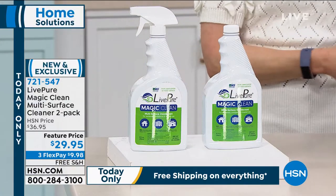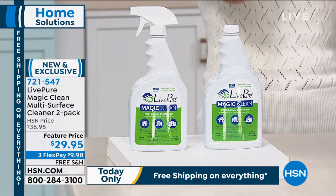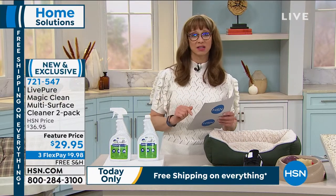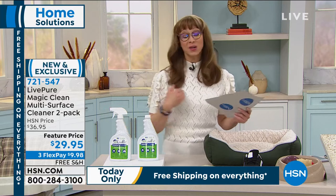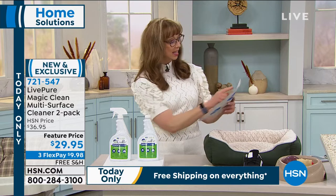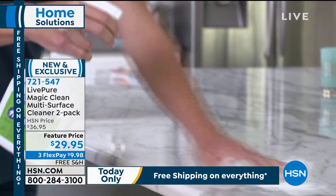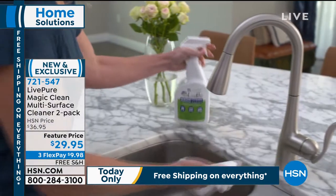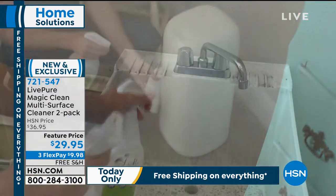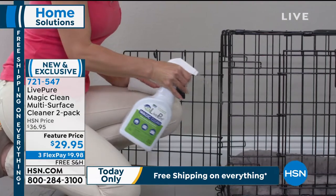Live Pure is a name we're so proud to have here at HSN. These are jumbo 32-ounce bottles. I've been on television for over 30 years and I have never been able to say: kills bacteria on non-porous surfaces, kills 99.9% of harmful bacteria, controls mold and inhibits growth, and eliminates odors caused by bacteria and non-fresh food. It deodorizes while it cleans.